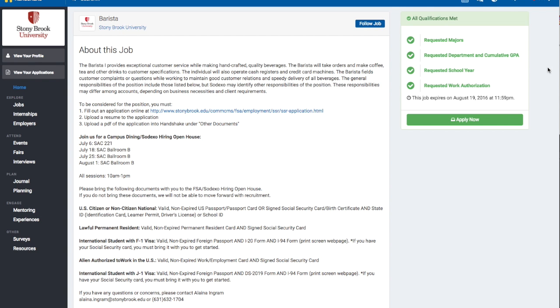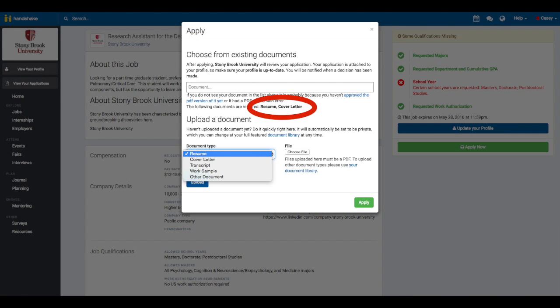When you're ready to apply, you can hit the green button that says Apply Now. After hitting the green Apply Now button, a box will pop up. You can see which documents are required in the red circle. Each job will ask for different materials, so be sure to pay close attention to this. When you upload each file, be sure to label each document with the correct title as shown here.